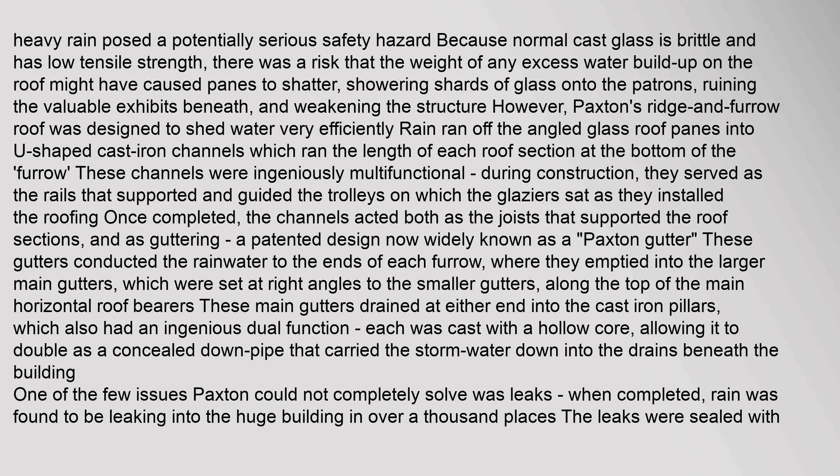During construction, the channels served as rails that supported and guided the trolleys on which the glazers sat as they installed the roofing. Once completed, the channels acted both as the joists that supported the roof sections and as guttering — a patented design now widely known as a Paxton gutter. These gutters conducted rainwater to the ends of each furrow, where they emptied into larger main gutters set at right angles. Along the top of the main horizontal roof bearers, these main gutters drained at either end into the cast iron pillars, which also had an ingenious dual function — each was cast with a hollow core, doubling as a concealed downpipe carrying storm water into the drains beneath the building.